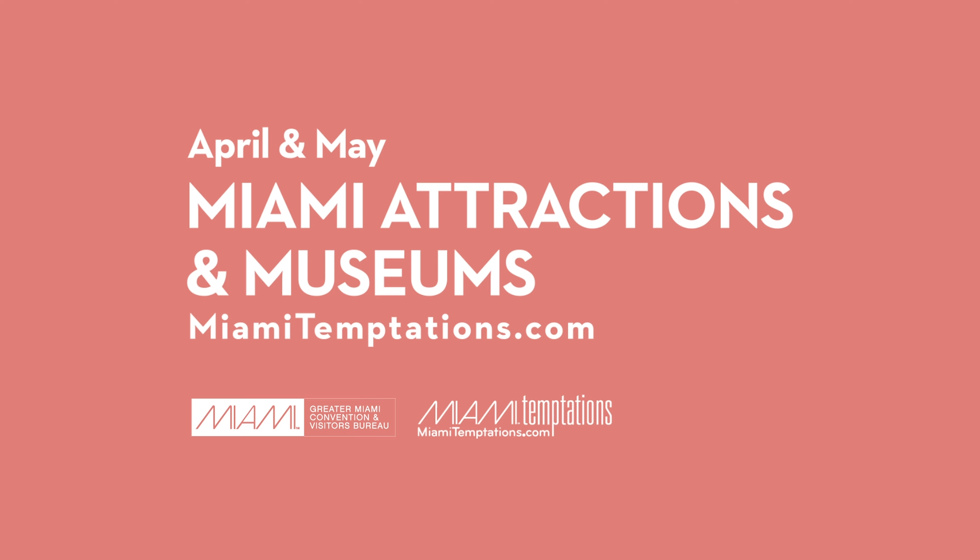I had a great time at Miami Children's Museum. Did you have fun today?